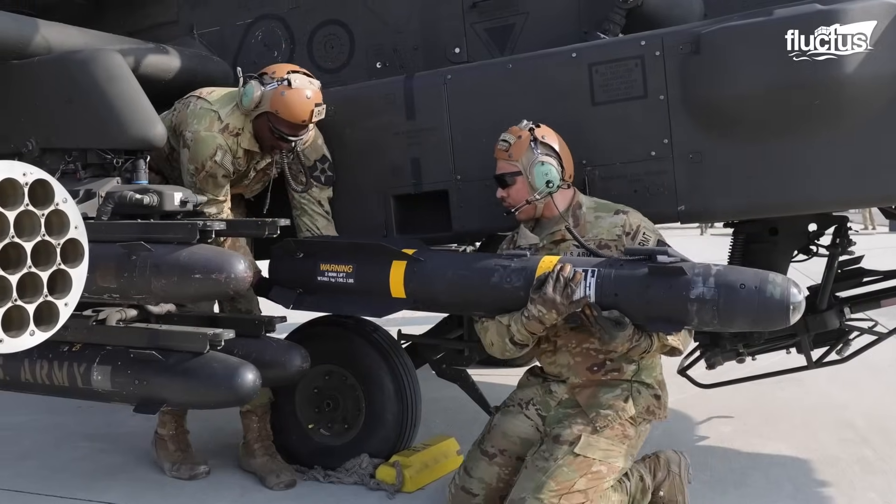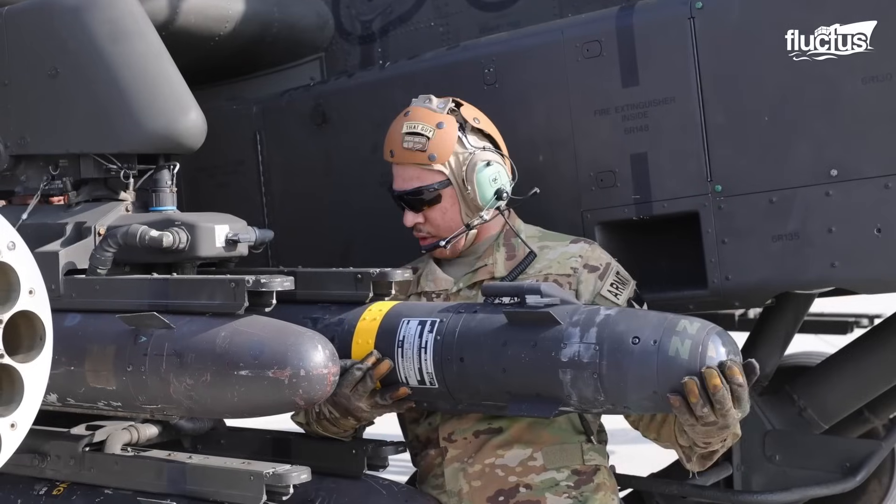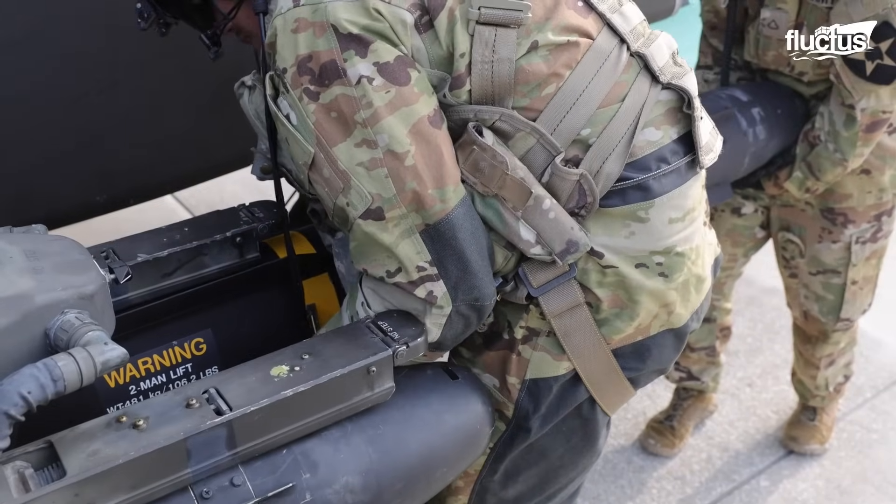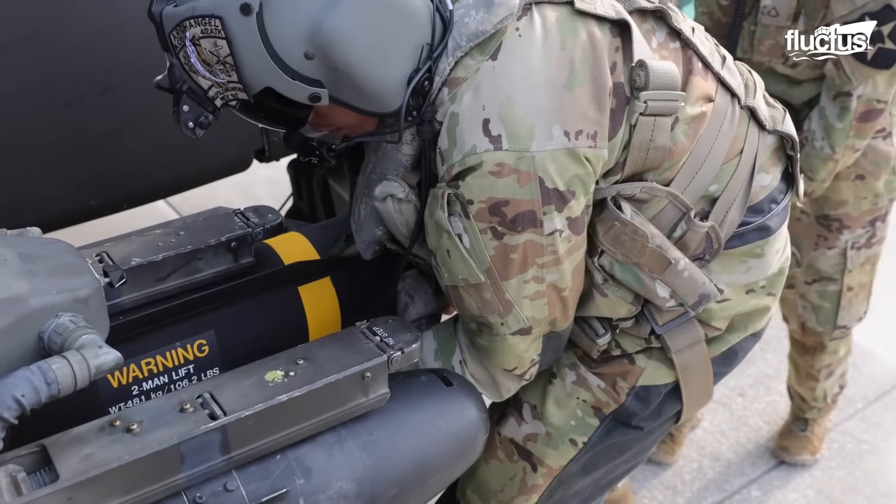The Hellfire, weighing only 100 pounds, is famed for its destructive impact, capable of obliterating armored vehicles or enemy bunkers with a single strike.